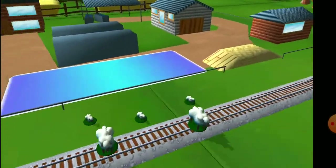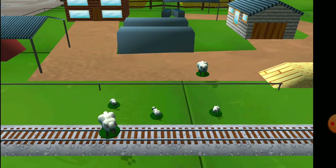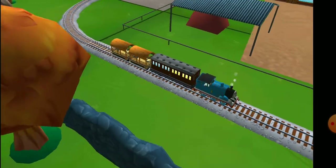Bubbling boilers! Some sheep have wandered off from the farm! Can you help? That's the way! Yeah! Thanks for helping your engine out!